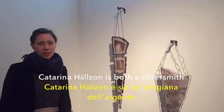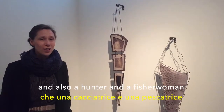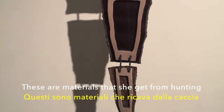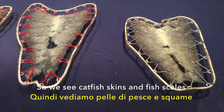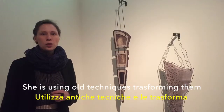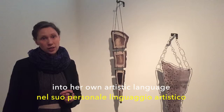Katarina Nelson is both a trained silversmith and also a hunter and a fisherwoman. These are materials that she gets from hunting. We see tan fish skins and fish scales. She's using old techniques and transforming them into her own artistic language.